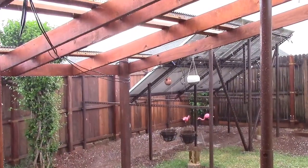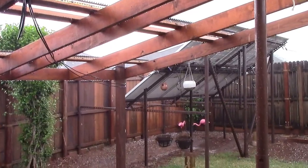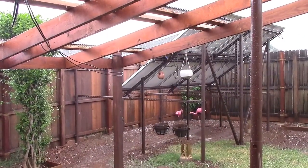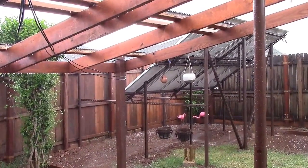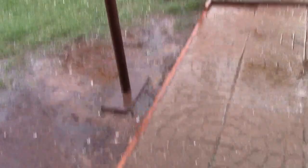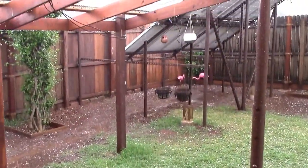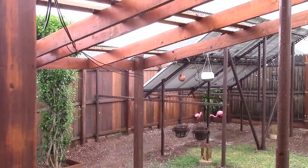Yeah, that was noisy. Big chunks. I reckon I just pulled my truck in too.